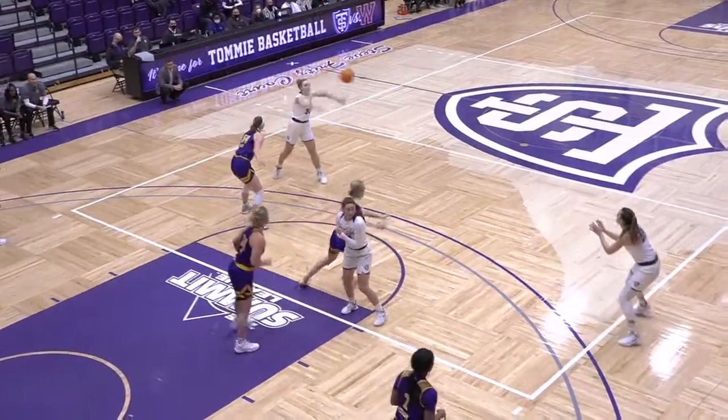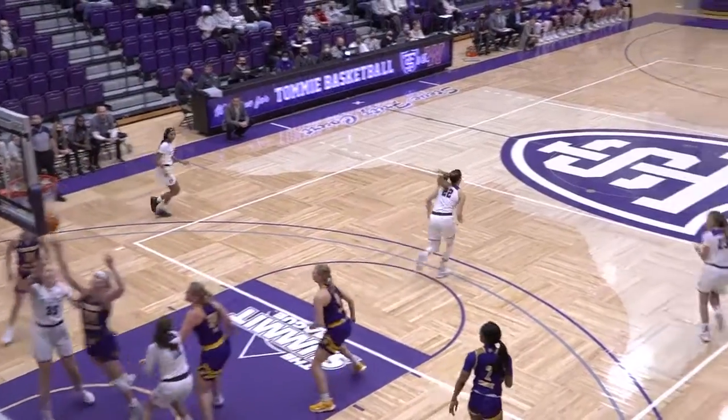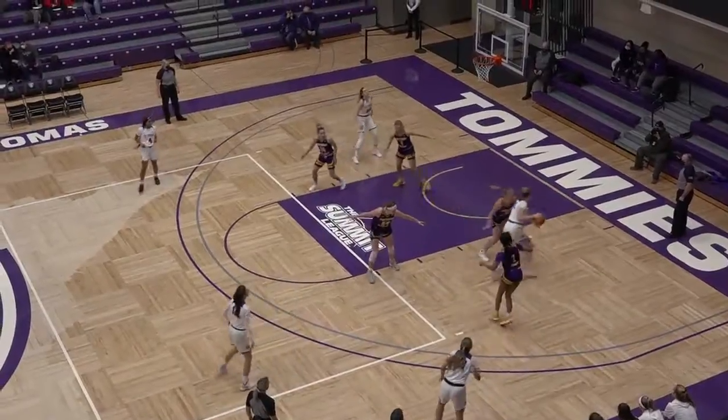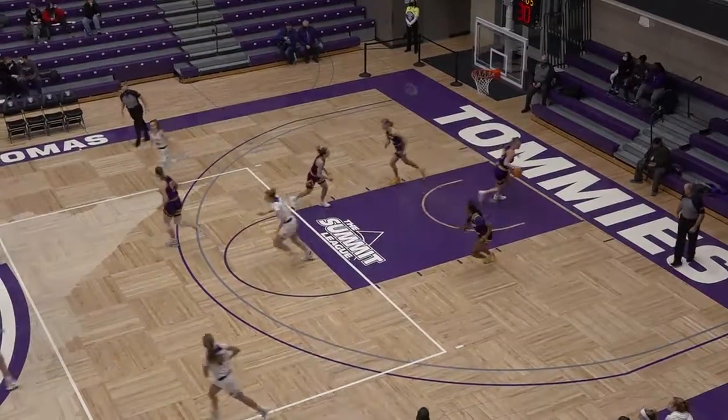Up top to Glenn, now to Burns. Norling, two dribble, pull up at the free throw line — that's good. Back inside, Burns with the high post. Spins around, left hand off the board, and good.